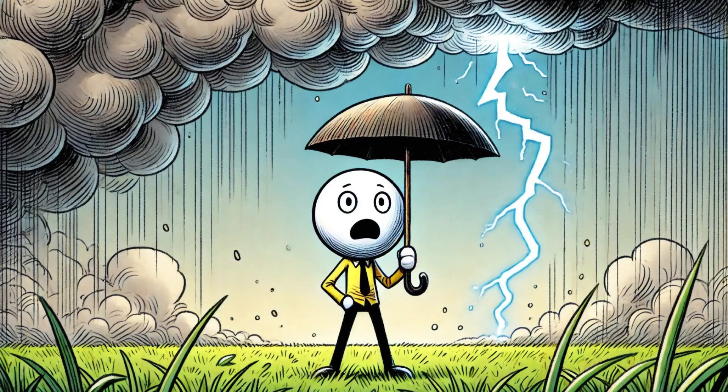Lightning is one of nature's most dramatic shows. A sudden flash tears across the sky followed by the rolling boom of thunder. People have always been fascinated by it, but what is actually happening when lightning strikes? To understand, we need to look inside a thunderstorm.